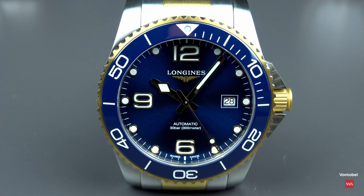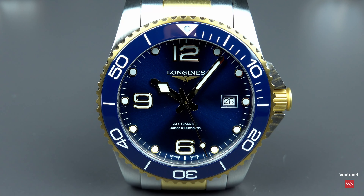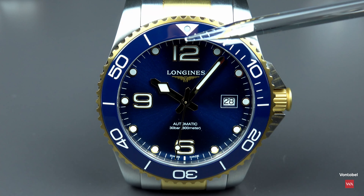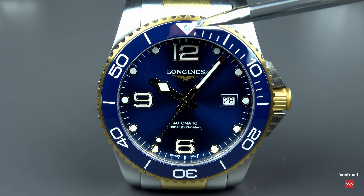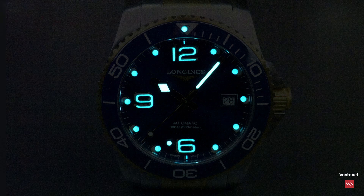What's next is the lume shot. You won't be disappointed. We do have Superluminova applied on the hands, on the numbers, on the end dots, and in the triangle. Have a look.